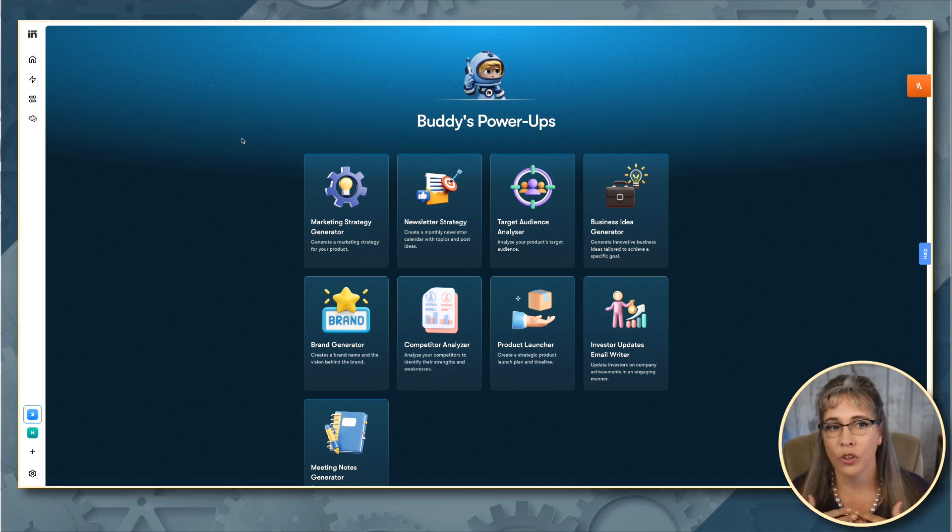As an online entrepreneur, as a solopreneur — I do have team members, so I already have a graphic designer, a social media manager, a copywriter — but it's so much more powerful when we can combine the tools. And if you're literally a solopreneur without a single employee, having the ability to tap into some of these tools is incredibly powerful.